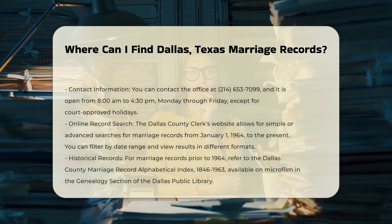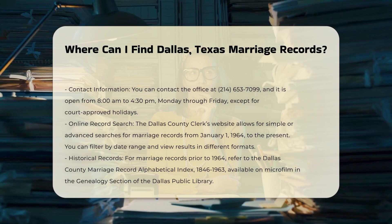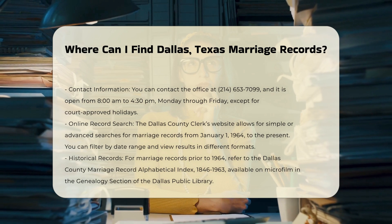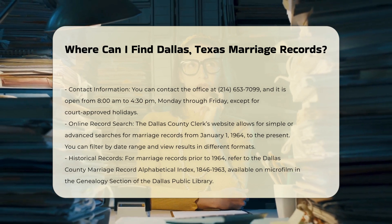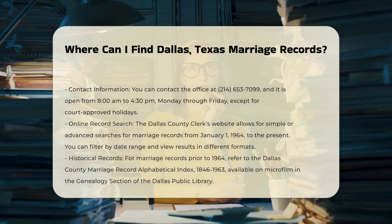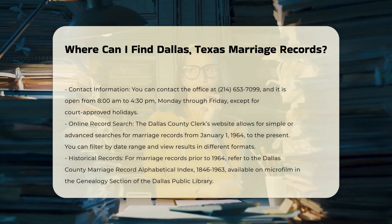The Dallas County Clerk's website allows you to perform a simple or advanced search for marriage records. You can filter your search by date range and view the results in different formats. Records from January 1, 1964 to the present are available online.